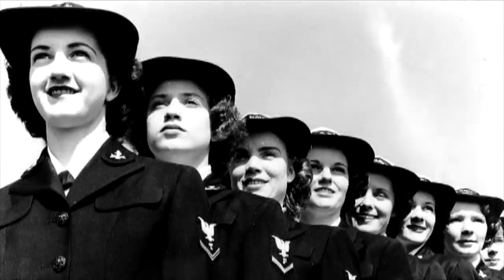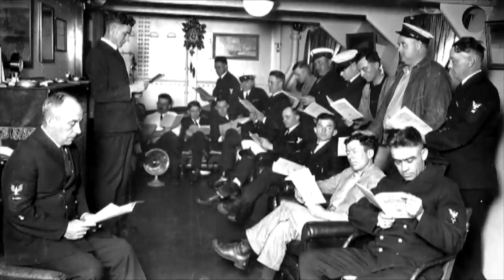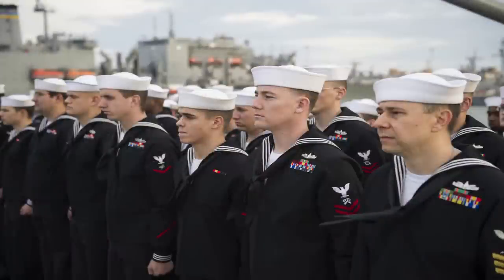In 1841, petty officers began wearing an eagle perched on an anchor on their sleeve. All petty officers wore the same insignia until rating badges were created in 1866. First, second, and third-class petty officer ranks were formed in 1885.